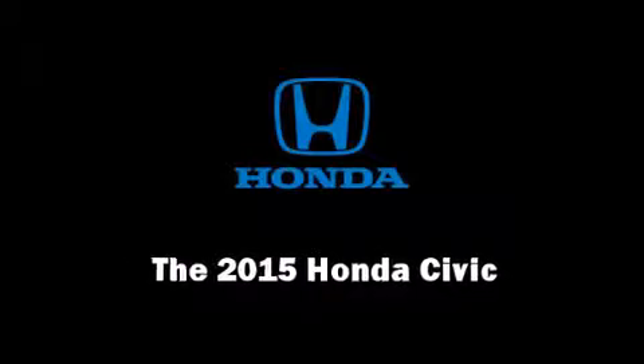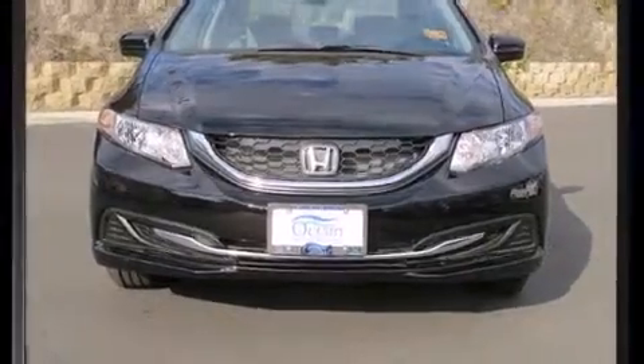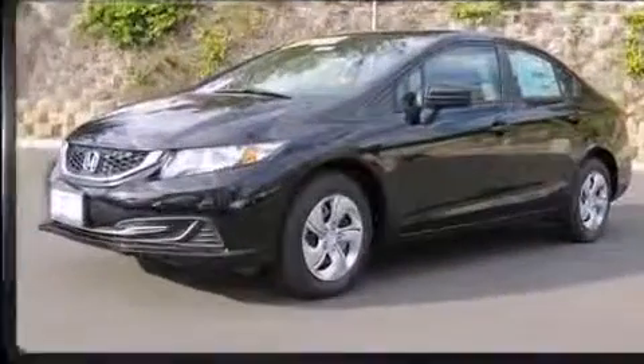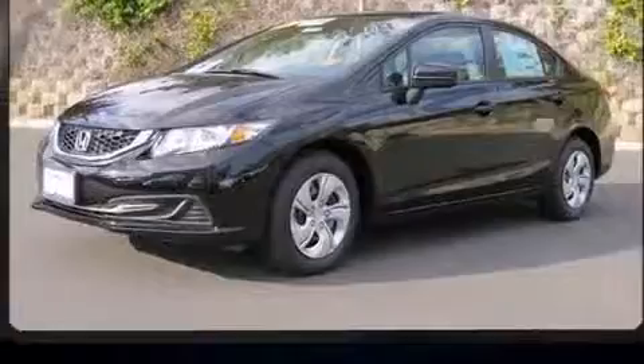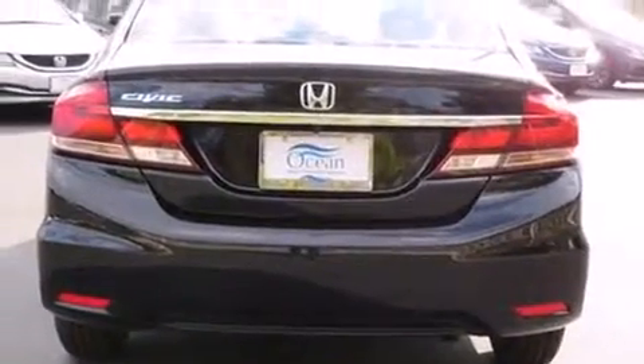The 2015 Honda Civic. This four-door, five-passenger sedan will allow you to take command of the road with confidence. Smooth gear shifts are achieved thanks to the 1.8-liter four-cylinder engine. And for added security, Dynamic Stability Control supplements the drivetrain.